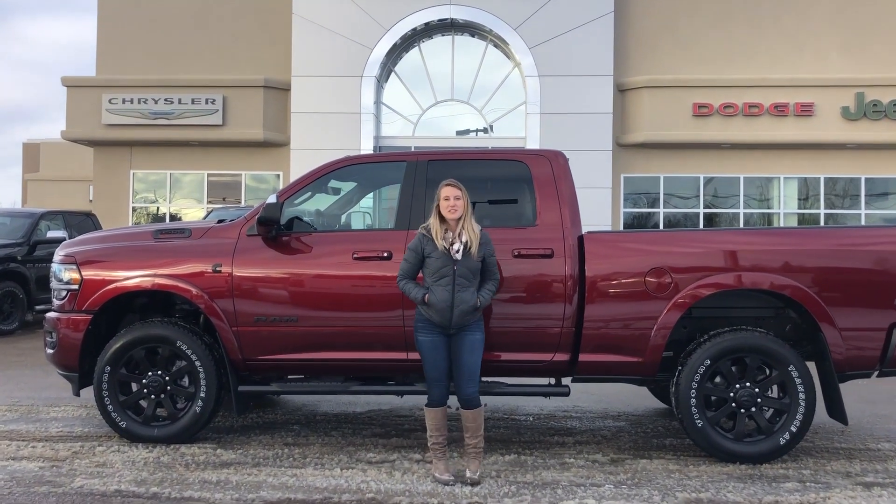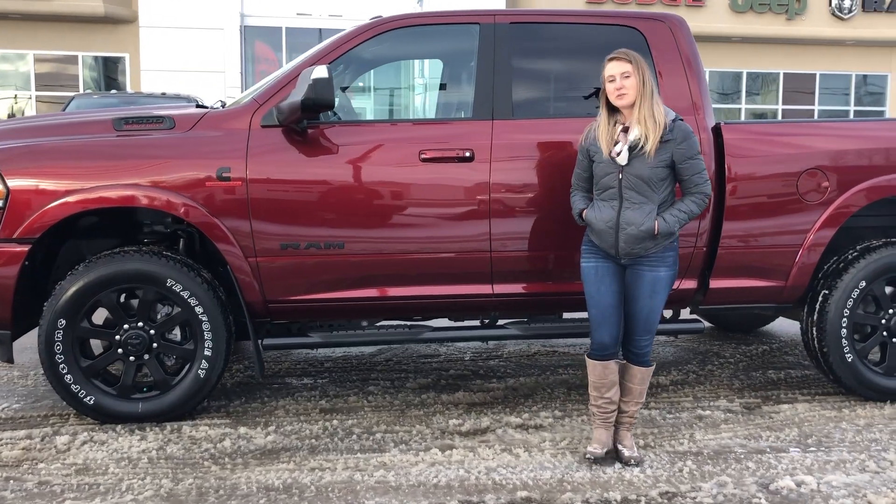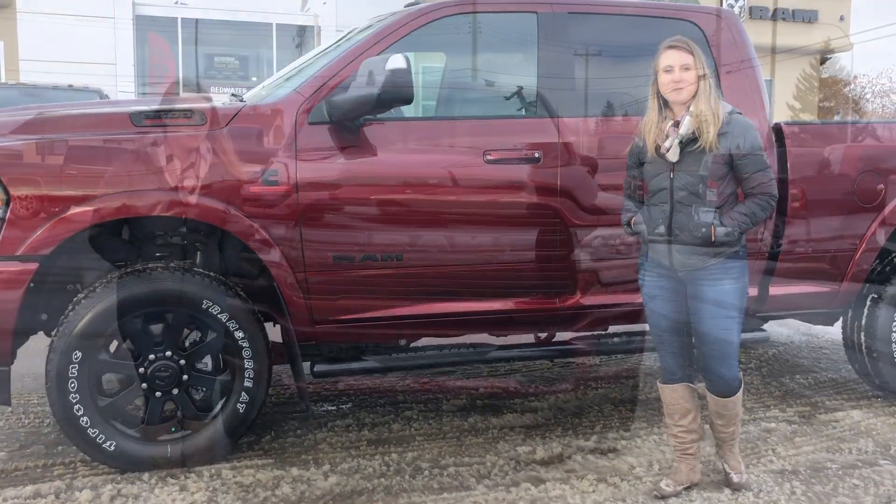Hey guys, Kirsten here at Redwater Dodge, home of the $10 oil change, Ray Gritty Rams, and now we buy your Ram. Behind me there's one of our newest trucks. This is a 2020 Ram 3500 Laramie, so let's take a peek.